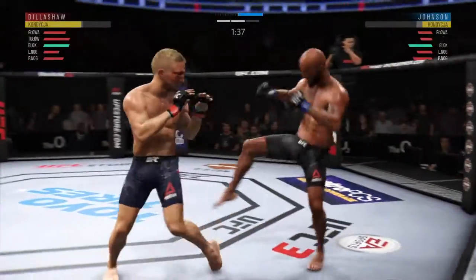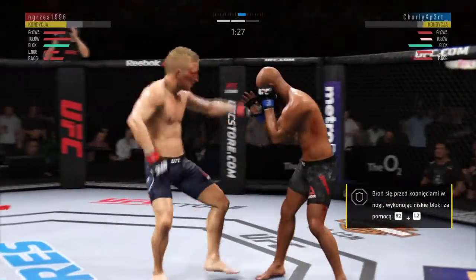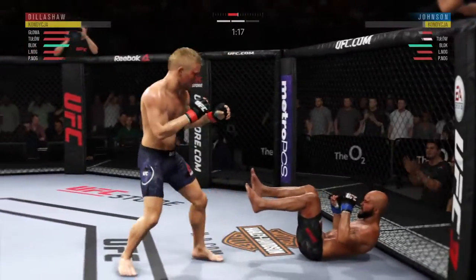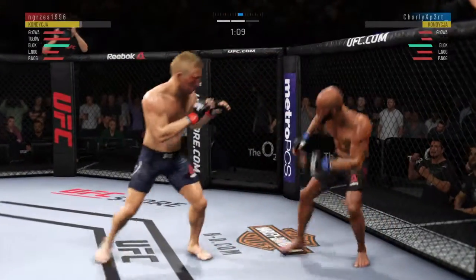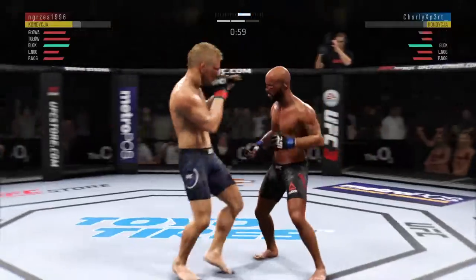He was a little bit lackluster in round one — you can't say the same here in this second round. He has really picked up the pace, an uptick in the aggression. That one appeared to stun him. He got tagged. Big knee to the body.